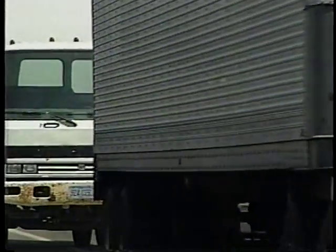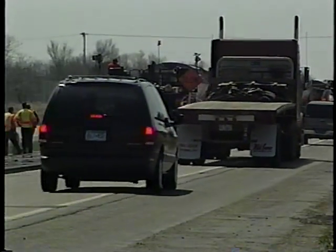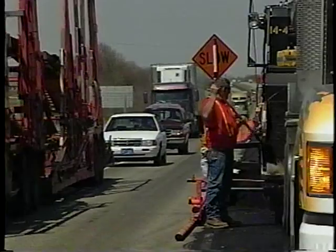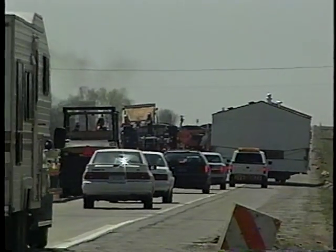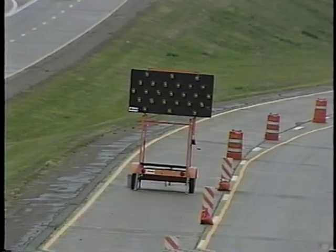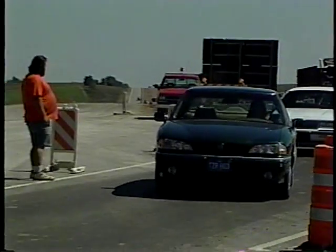Paving around traffic really complicates things. You still have all the hazards of paving, but now you're in a public area where people are used to driving fast with lots of room to maneuver. When you cut off a lane of interstate, you double the traffic on the open lane. They're going to be cramped for space, and so are you. It's not a healthy situation for anybody. That's why traffic control is so important — you've got to let them know you're there, and to keep them from killing themselves. And you.